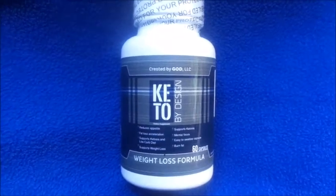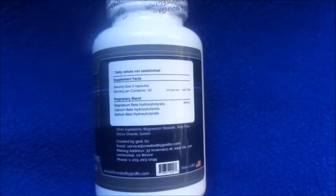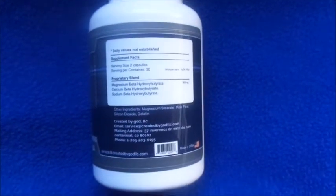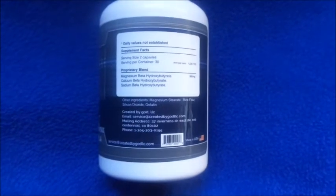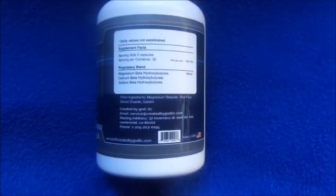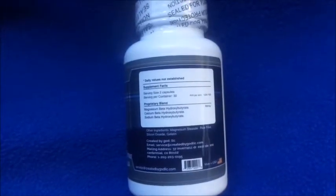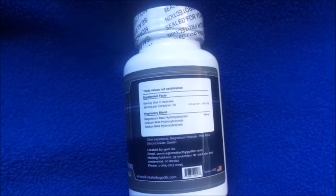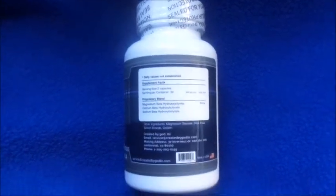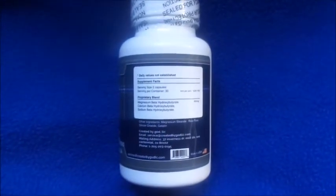Let's get into the specs of the product. The serving size is two capsules, and there are 30 servings, so this is a one-month supply. It contains a proprietary blend of magnesium, calcium, and sodium. According to their website, it's non-GMO, GMP certified, FDA approved, all natural, no fillers, and no carbs — so if you're looking for something really natural, this is the way to go.